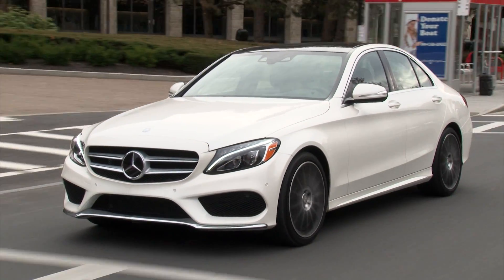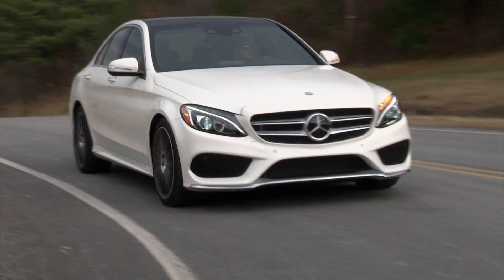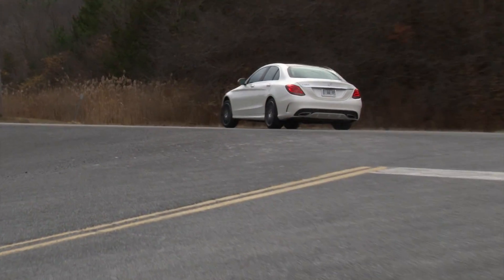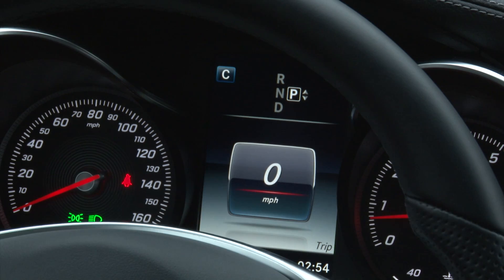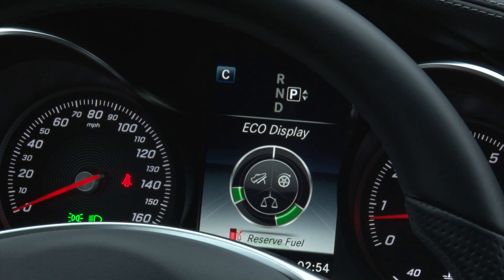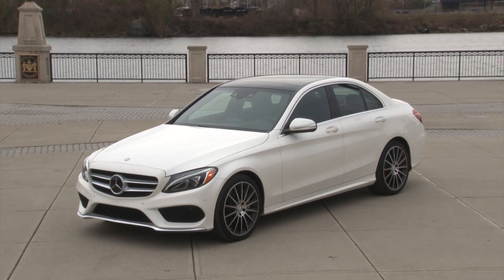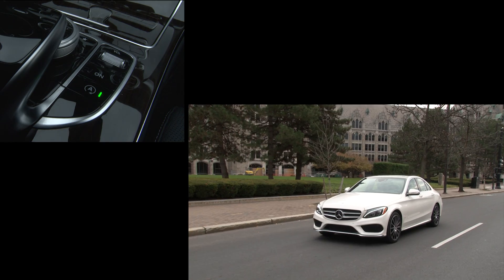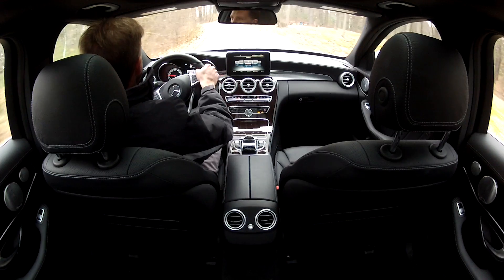A smaller 3-liter V6 is force-fed by twin turbos to produce 329 horsepower and 354 pound-feet of torque, significantly more powerful than the 3.5-liter V6 it displaces while besting it in fuel economy, now rated at 21 mpg city, 29 mpg highway — and that's with 4Matic. The increased use of aluminum in the body has lowered the car's weight by nearly 200 pounds, while a smooth start-stop system, 7-speed automatic and improved aerodynamics further the cause.